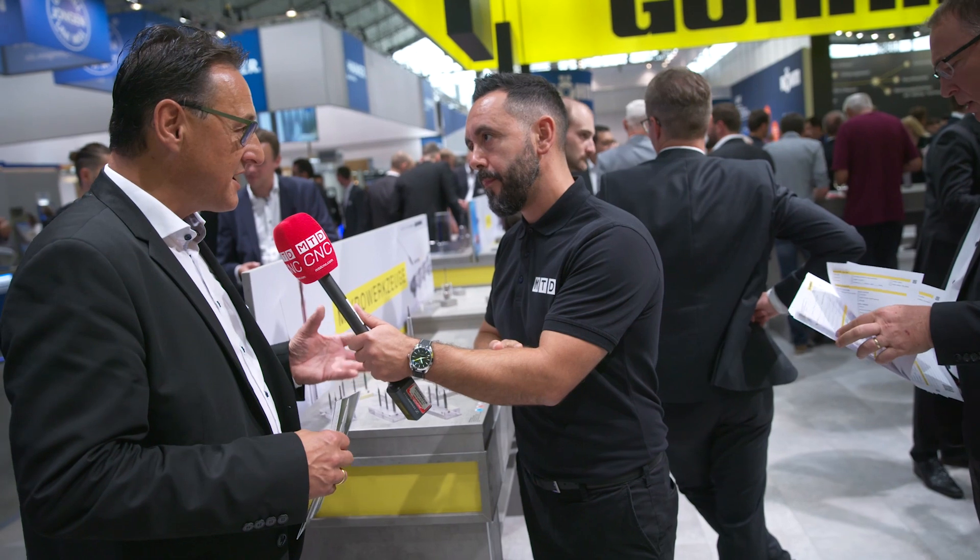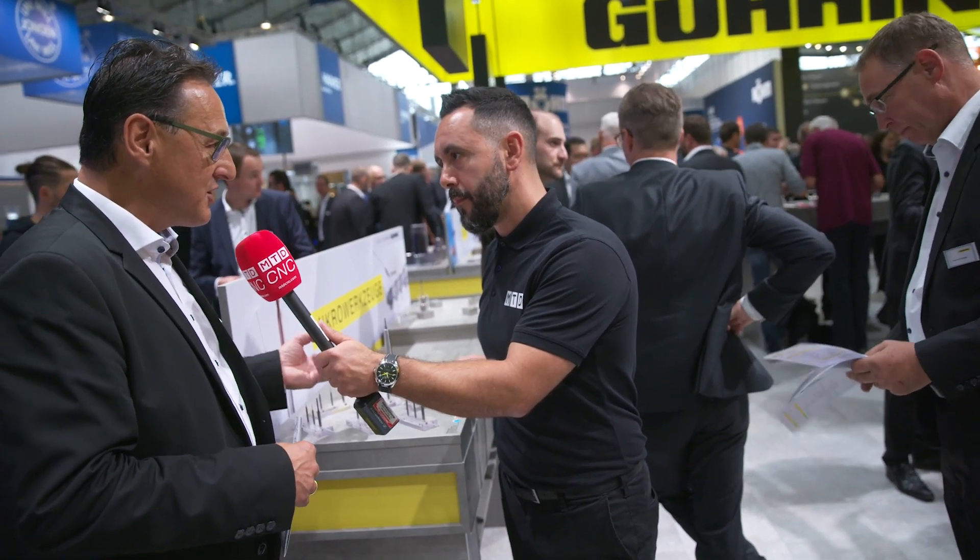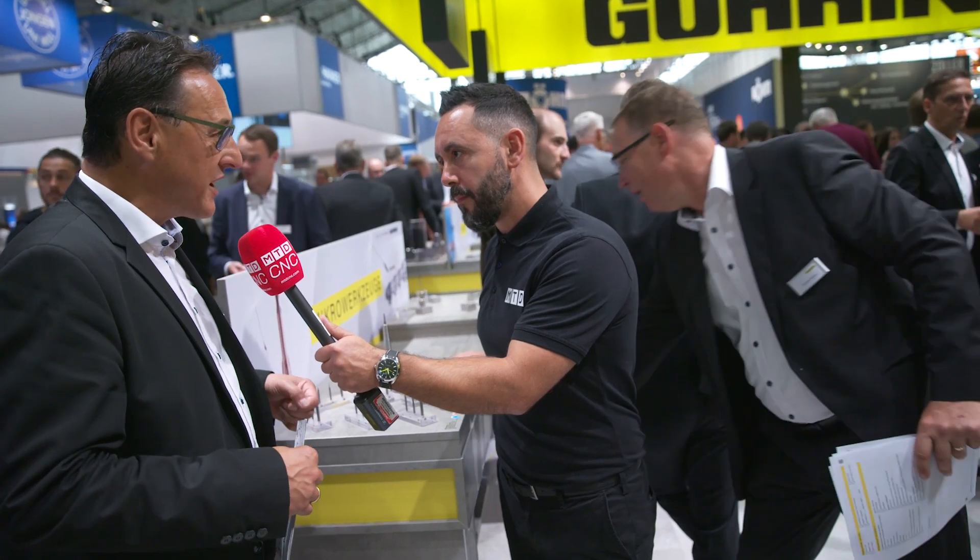No other mold and die supplier uses such a technique. We produce our own carbide, so we can design it exactly how we need it, and the result is a much longer lifetime and a much higher process reliability.